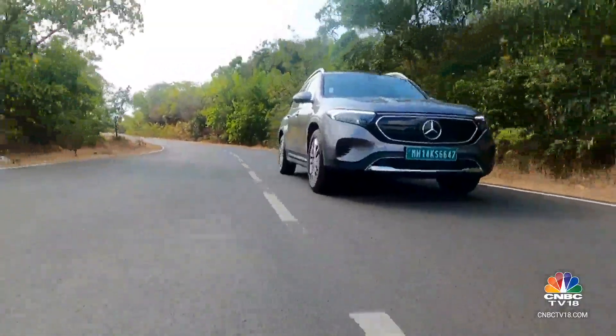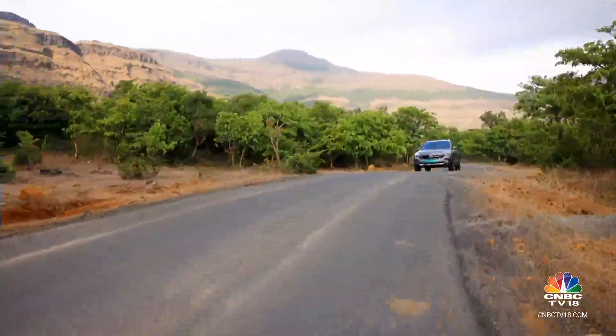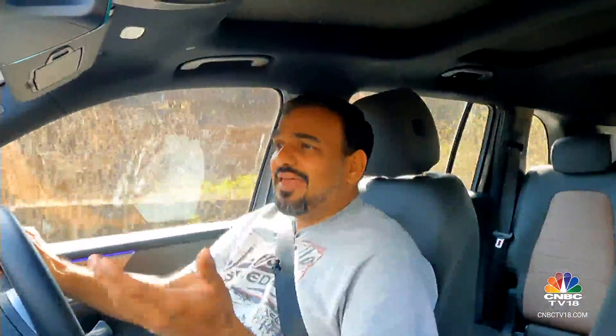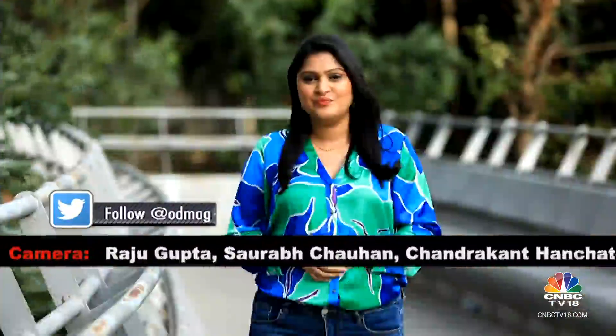Revisiting what I said right at the start — if I had to choose between the GLB and the EQB, it would still be the EQB. Now with the additional performance that you get with this car, without really compromising much on the range, the EQB 350 4MATIC is actually the clear winner.